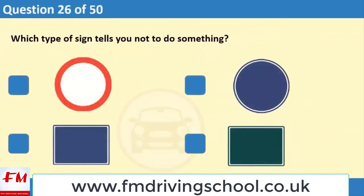Which type of sign tells you not to do something? 1. 2. 3. 4.